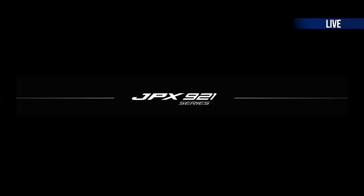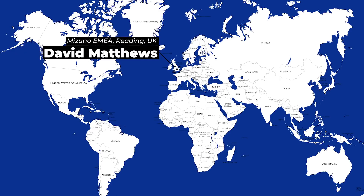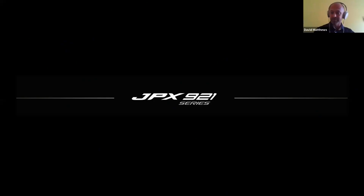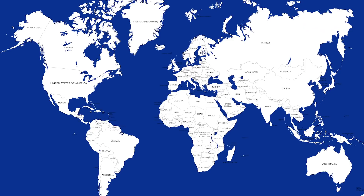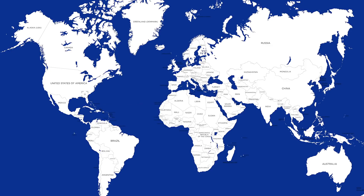Chris, just talk to me - how long have we been working on JPX 921? You've got a backdrop as a club designer, you're no longer just a club designer, you've risen above that, you've got more of an overview of product now, is that right? I don't know if that's exactly right, but for the last 15 years I've been on the engineering side of things.